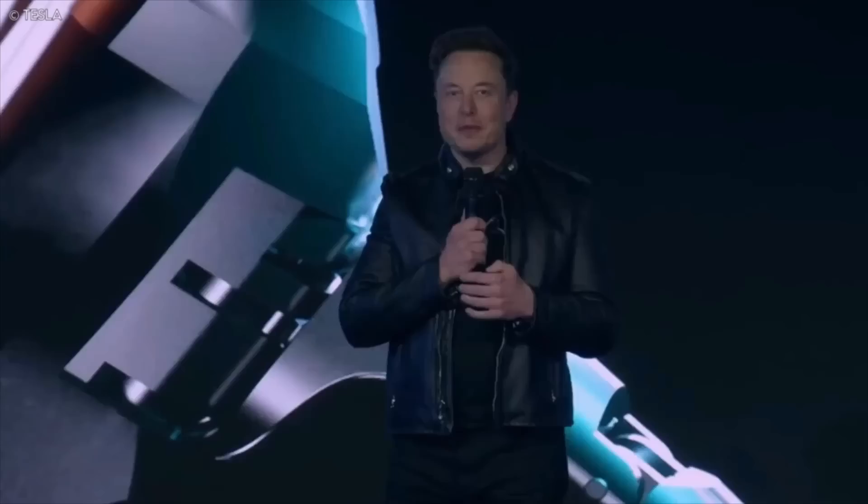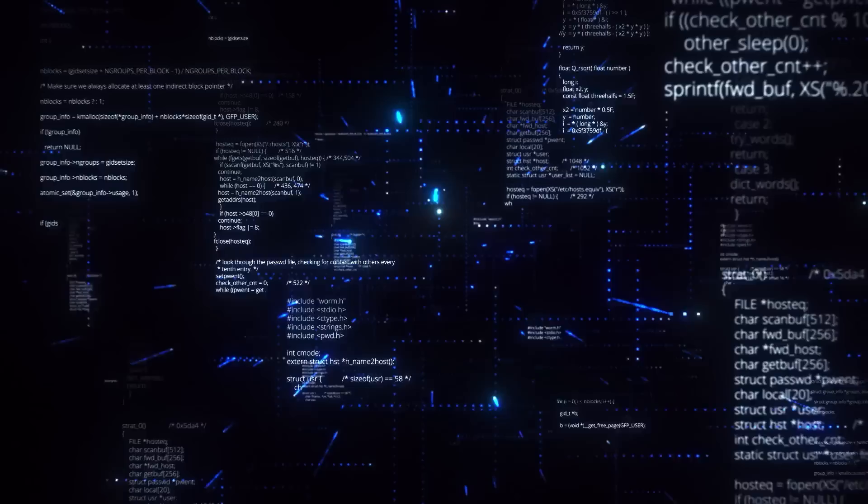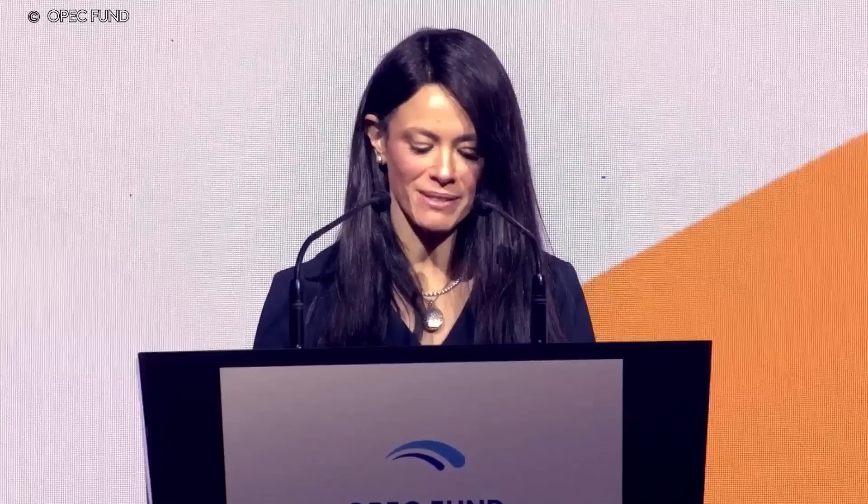Elon Musk, not wanting to be left out of the conversation, also took part in this discussion. On July 31, 2020, the American business magnate posted a tweet on Twitter that read: 'Aliens built the pyramids, obviously.' His followers noticed — the tweet was shared over 84,000 times. Egypt's Minister of International Cooperation, Rania al-Massat, stated that she enjoyed Musk's work in a response published less than 24 hours after the initial post.